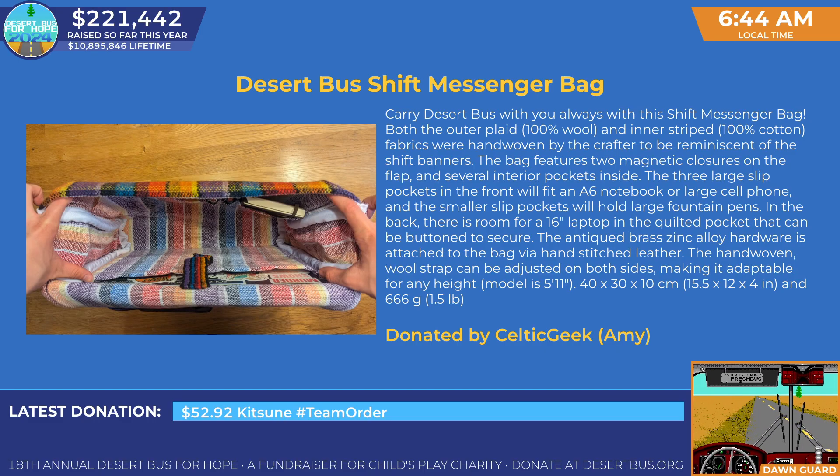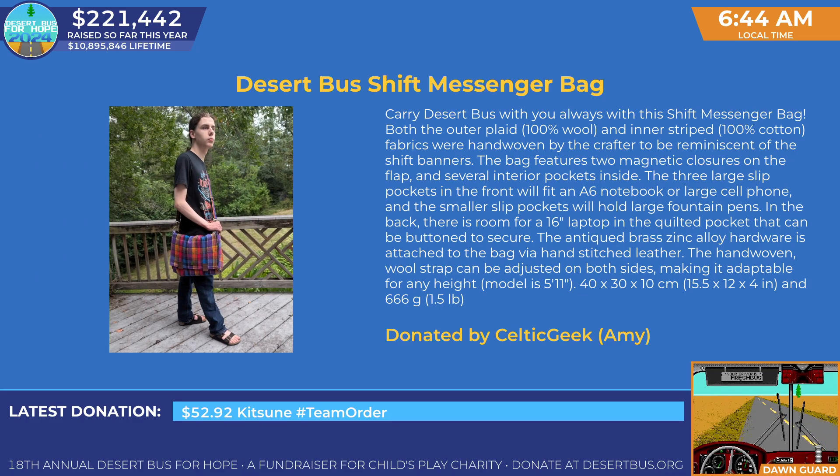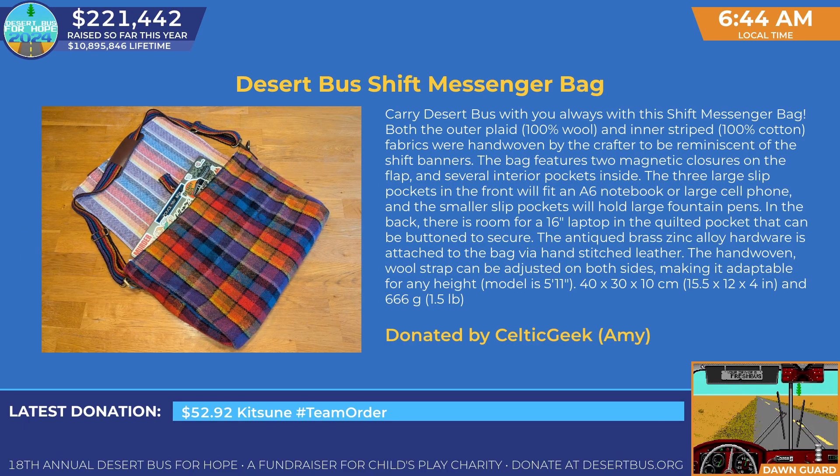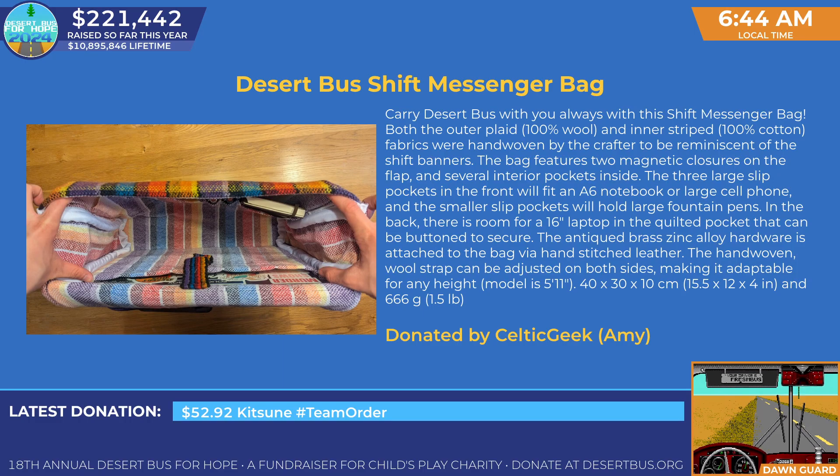Both the outer plaid, 100% wool, and inner striped, 100% cotton fabrics were hand-woven by the crafter to be reminiscent of the Shift banners. The bag features two magnetic closures on the flap and several interior pockets inside. The three large slip pockets in the front will fit an A6 notebook or large cell phone, and the small slip pockets will hold large fountain pens. In the back, there is room for a 16-inch laptop in the quilted pocket that can be buttoned to secure. The antique brass zinc alloy hardware is attached to the bag via hand-stitched leather.